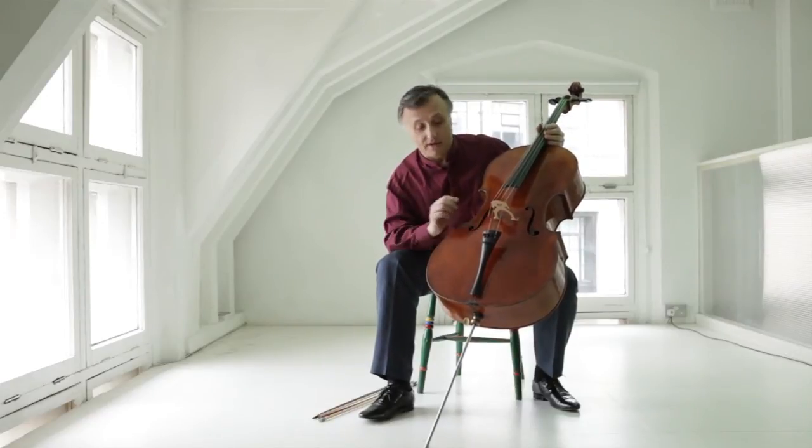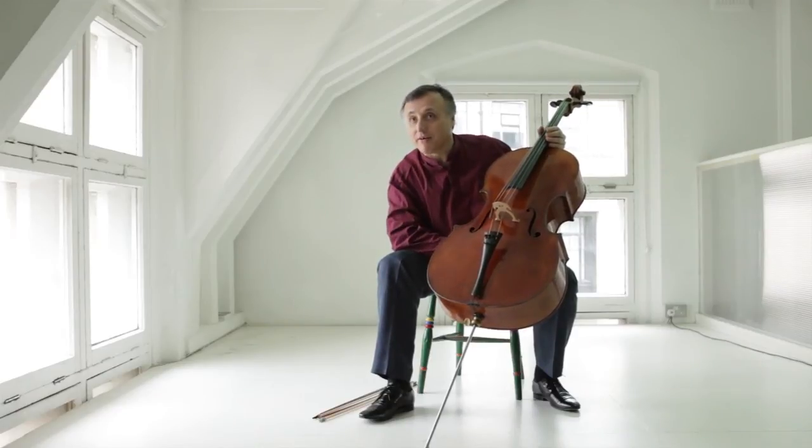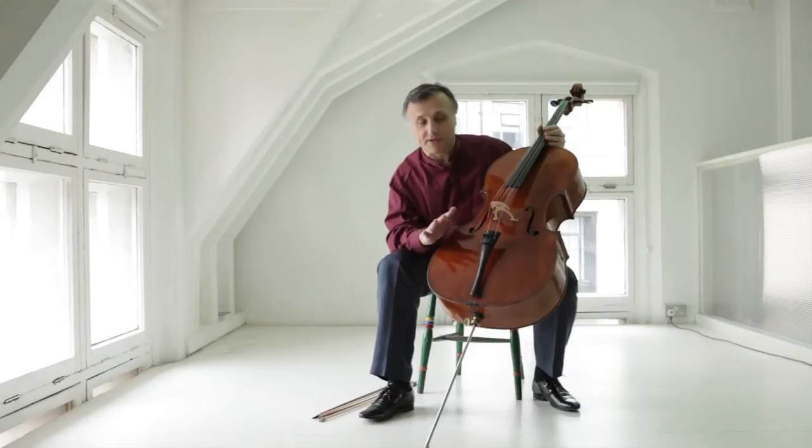Until the end of last year it lived in America with various owners, mostly collectors. It wasn't played regularly on the concert platform at all — until now, since I've had the chance to play on it.